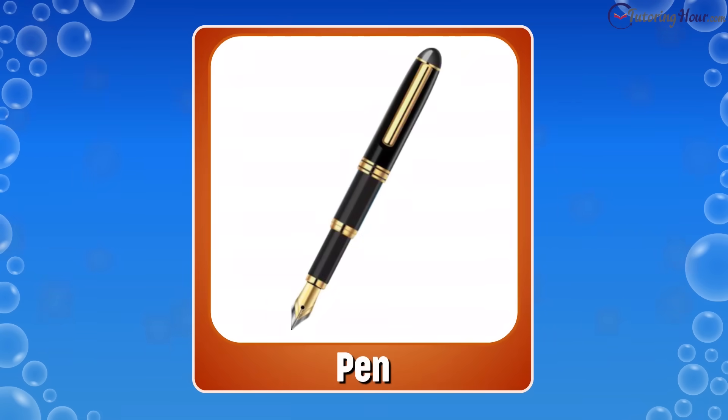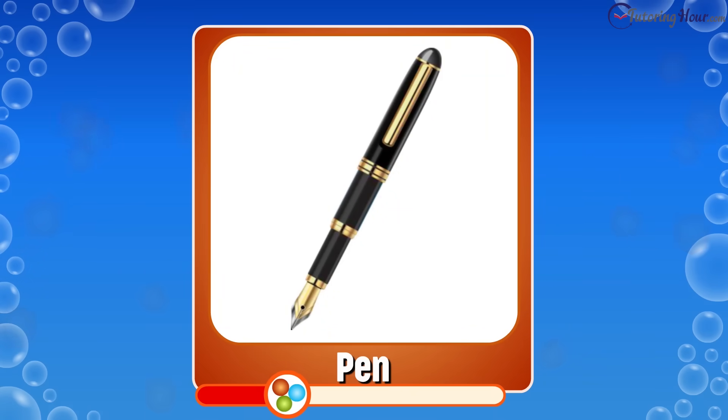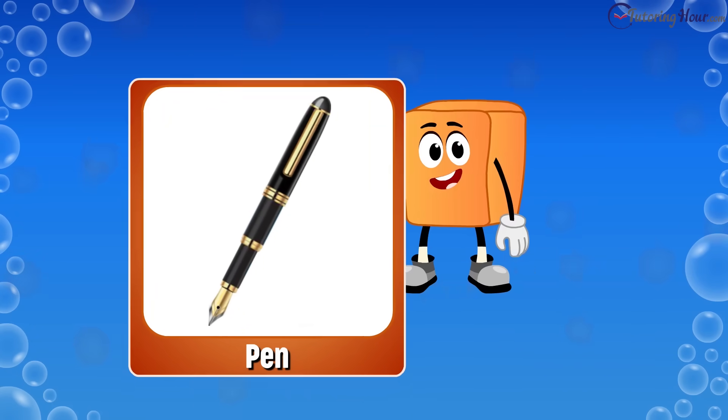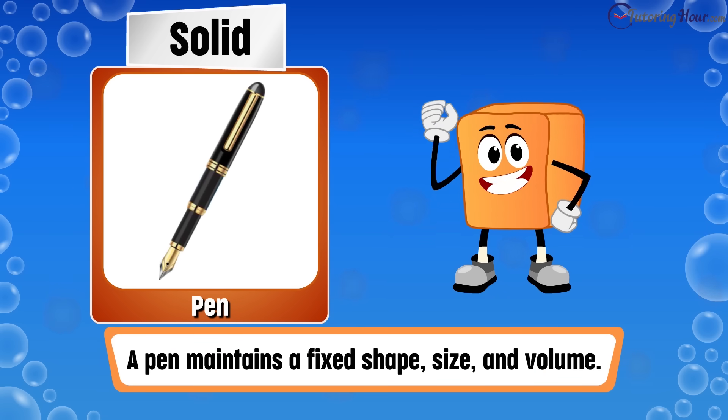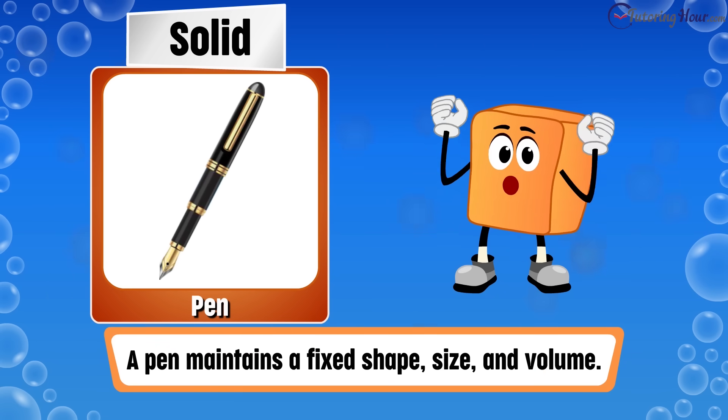Is a pen a solid, liquid, or gas? The correct answer is solid. Pens, like marbles, maintain a fixed shape, size, and volume.